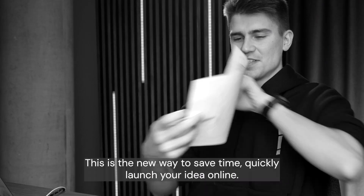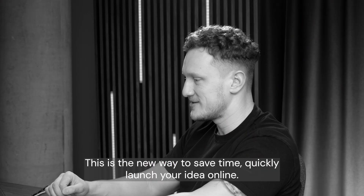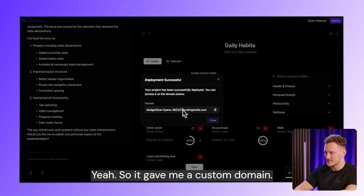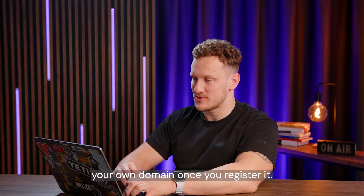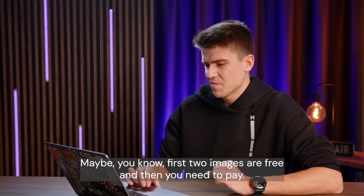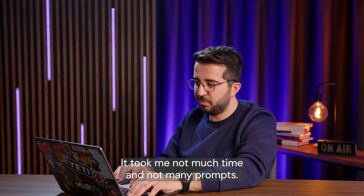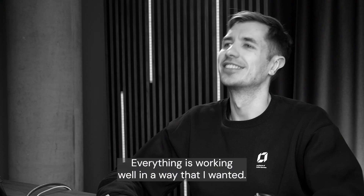How cool is that? This is the new way to save time and quickly launch your idea online. I'm just going to go and send this directly to my friends. So you gave me a custom domain on a subdomain, where you can actually connect your own domain once you register it. I should monetize it — maybe the first few images are free and then you need to pay. It took me not much time and not many prompts, and everything is working well in the way that I wanted.